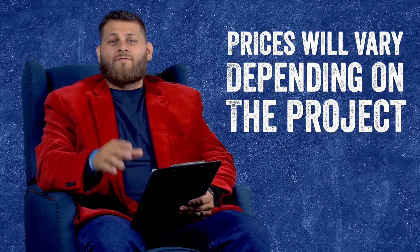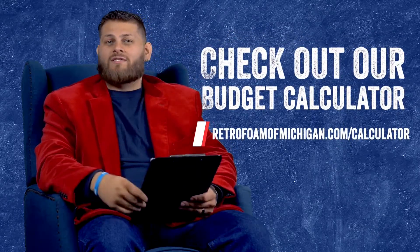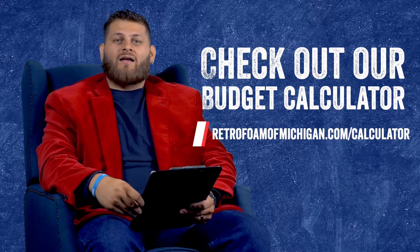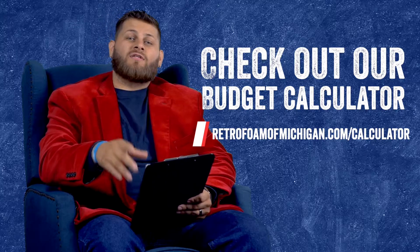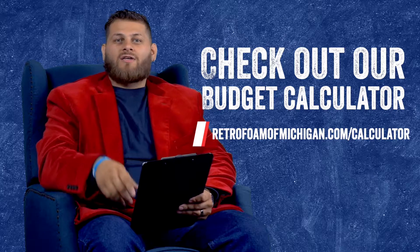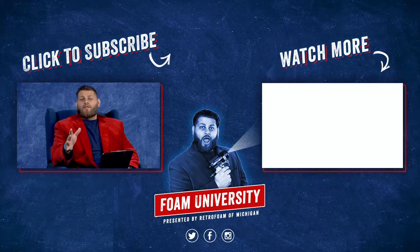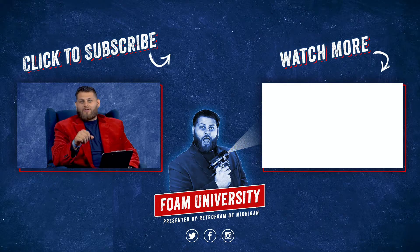The best thing I can recommend to get a close budget number without having someone out to the home is to go to our website retrofoamofmichigan.com and check out our budget calculator. You can plug in the information on your specific home and get pretty accurate numbers on what it would cost to insulate your home with spray foam insulation. If you want to learn more about the pricing factors for insulating a new build house, please check out the link below. Don't forget to subscribe to our channel and ring that bell to see all of our notifications.